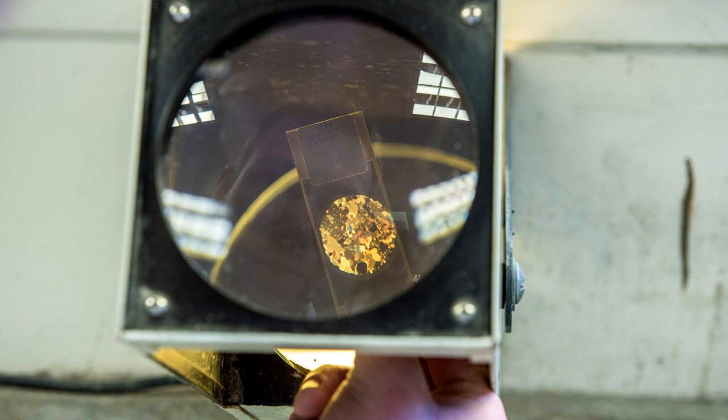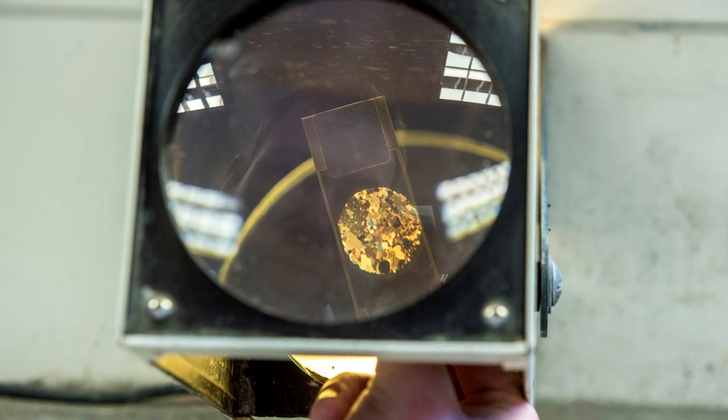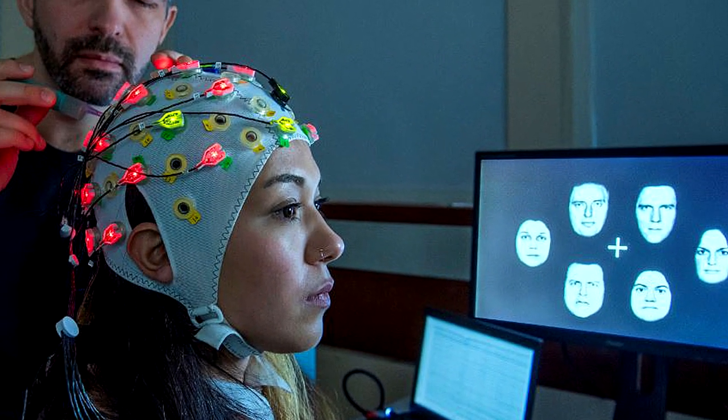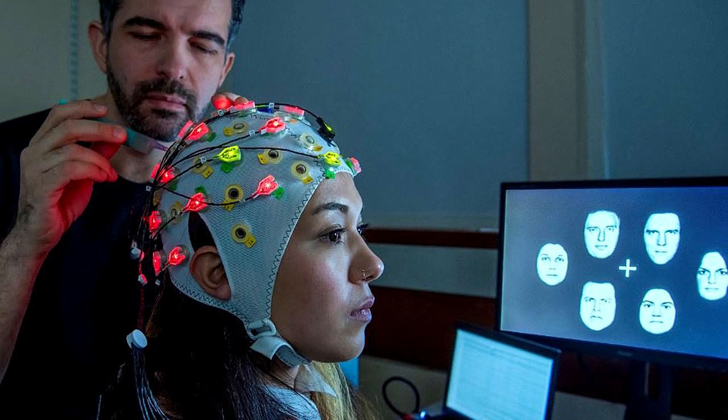I've chosen modules ranging from geology, and you also have the opportunity to take psychology modules as well as anthropology.